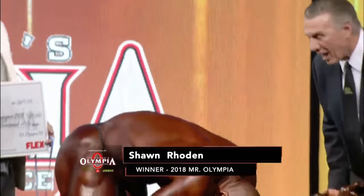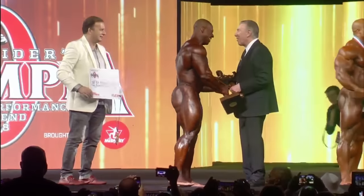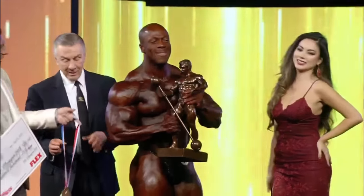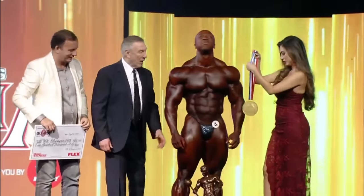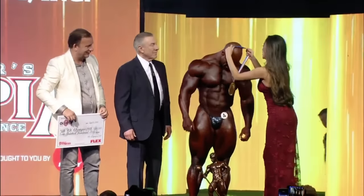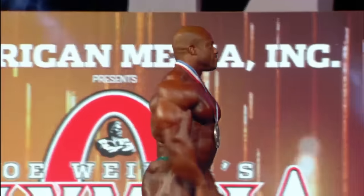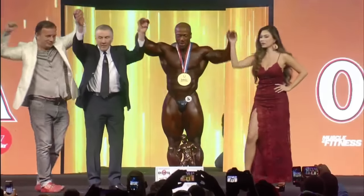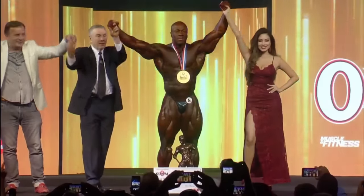Coming into this weekend, there weren't many people that would have dared to predict this outcome. Shawn Ray says he wasn't one of those who thought it possible for two seconds. However, a professional bodybuilding friend from Italy, Gianvico Dica, saw Shawn Roden on Wednesday night and said he was going to win this show. Shawn Roden has accomplished what no other man has in over ten years.